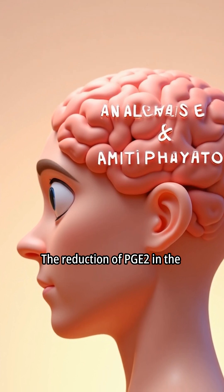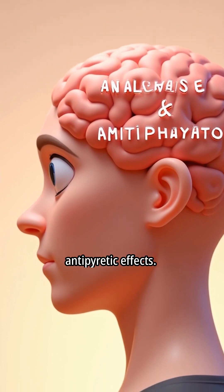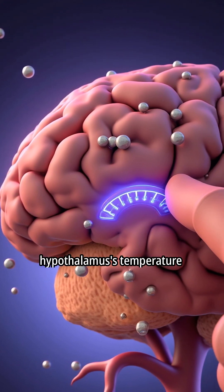The reduction of PGE2 in the hypothalamus contributes to paracetamol's analgesic and antipyretic effects. Paracetamol reduces PGE2 levels, leading to a reset of the hypothalamus's temperature set point.